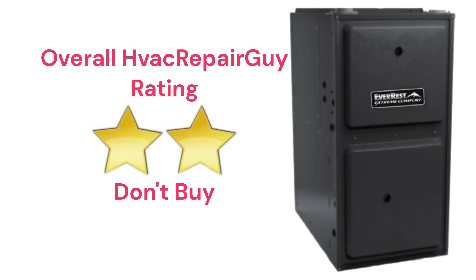This brand receives an overall two-star don't-buy rating from HVAC Repair Guy. Please share your thoughts and experiences with this brand in the comments section of the HVAC Repair Guy YouTube channel.